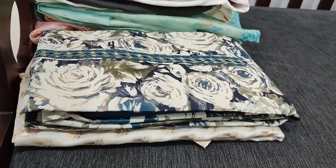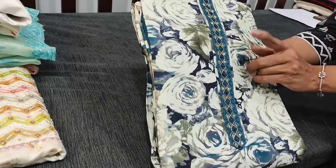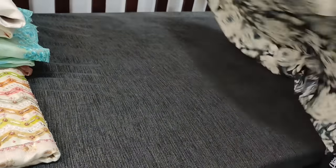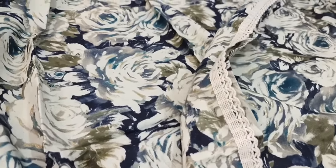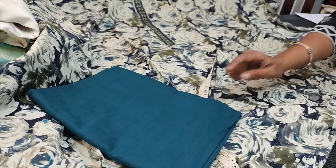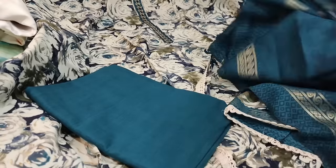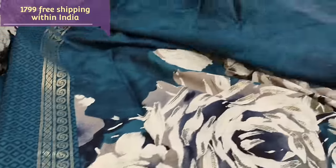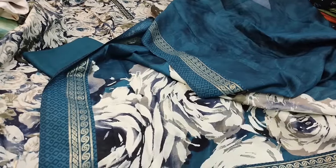Next we are going to see a designer dress material in viscose silk with a beautiful abstract print all over. The yoke is highlighted with zardosi sequin and French knot detailing. This comes in teal blue combination with abstract print. The fabric is soft and silky with lace work, and the same print comes at the back. It is teamed with drum-dyed pure soft cotton bottom in teal blue. The dupatta is also in pure viscose silk with the same abstract print, a big floral pattern on the pallu with gold foil borders and lace tapings. The cost of this set is 1799.